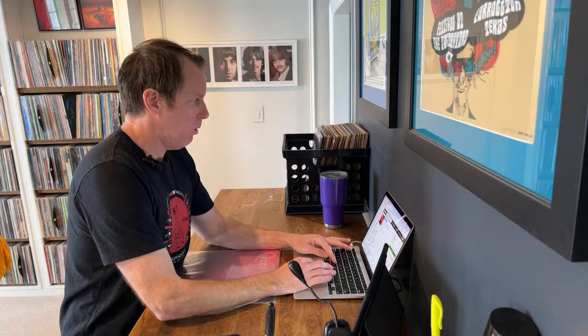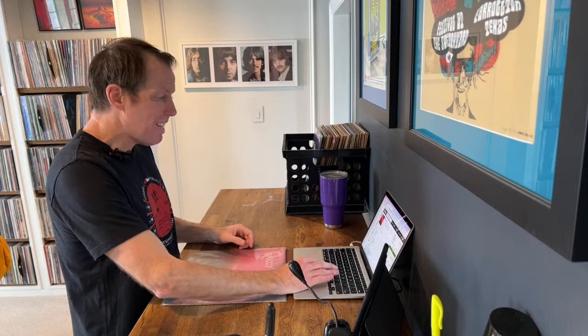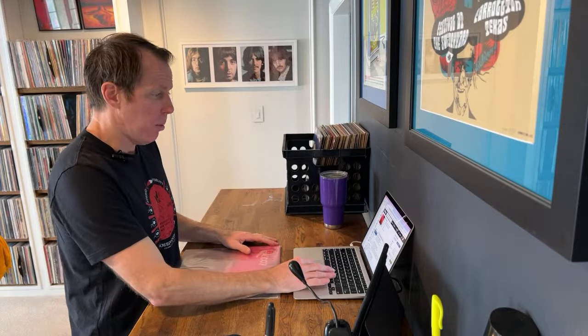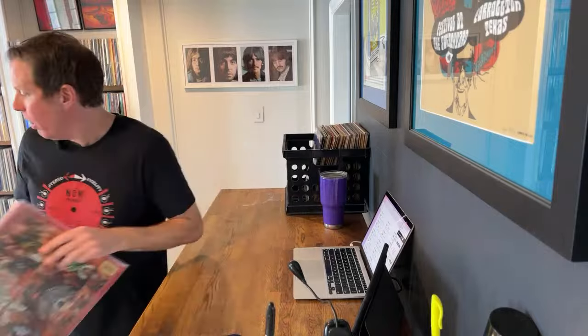Let's look it up. Queen, self-titled, from 1976. Strong VG Plus copy in shrink wrap. The median value is $16, the low is $2, high is $38. I normally price somewhere around median — my gut says this is probably a $15 or $20 copy. Looking at comparable copies on Discogs in the VG Plus range, you've got stuff around $20 to $25. I'm going to do $20 on that because it is a really nice copy. Number one down.